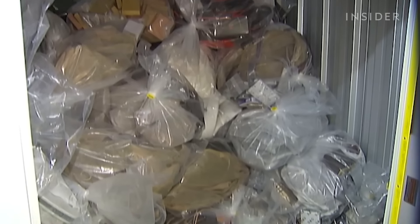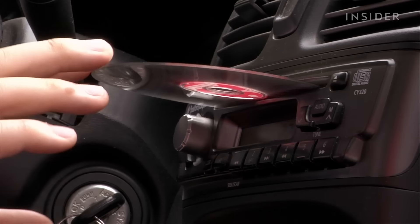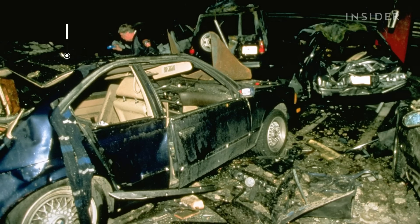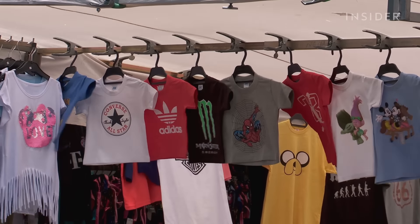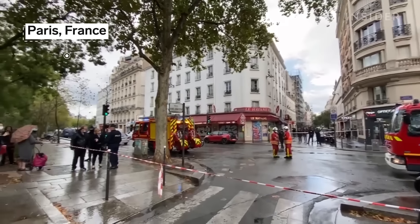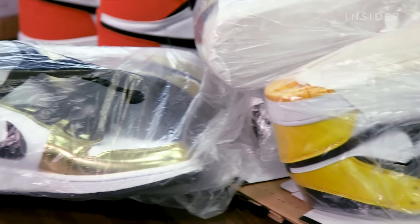Many studies show counterfeiting is one way criminal organizations fund themselves. The accused group in the 2004 Madrid train bombing sold fake CDs to partially finance their attacks. For the 1993 World Trade Center bombing, co-conspirators sold counterfeit t-shirts on Broadway to fund it. The two brothers behind the 2015 Charlie Hebdo attack — which killed 12 people and injured 11 — funded their weapons partly through counterfeit Nike sneakers.